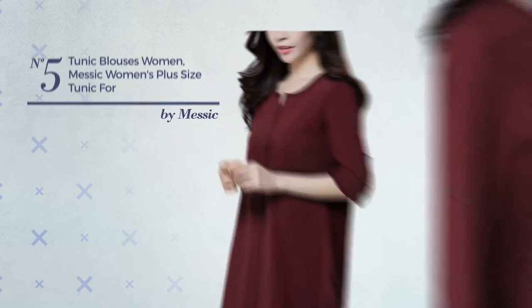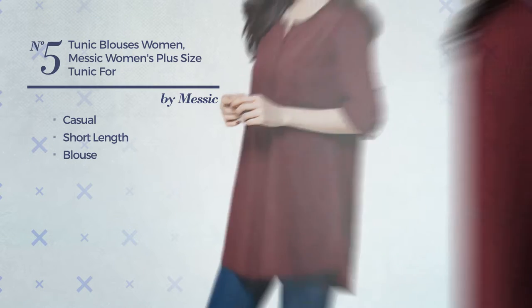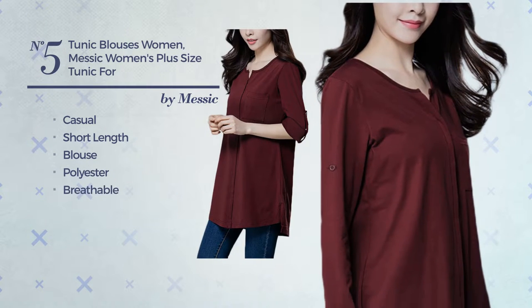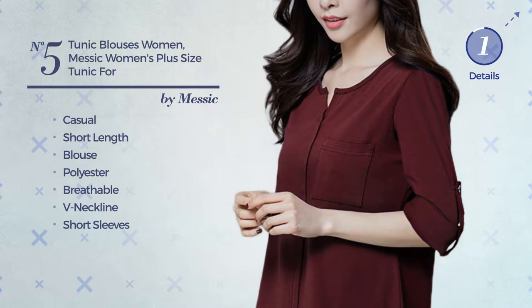Number 5, a casual short length blouse shirt. An elegant design, produced with breathable polyester. This shirt includes V-neckline and short sleeves. Available in 4 more colors.